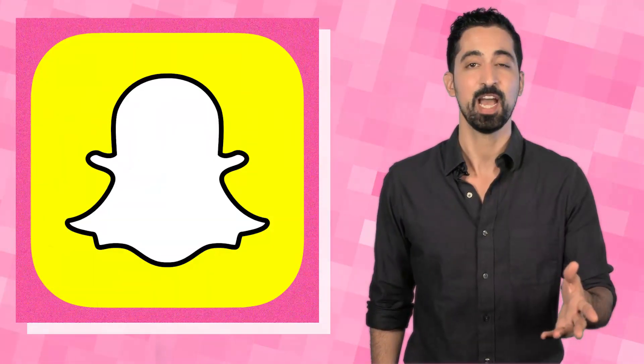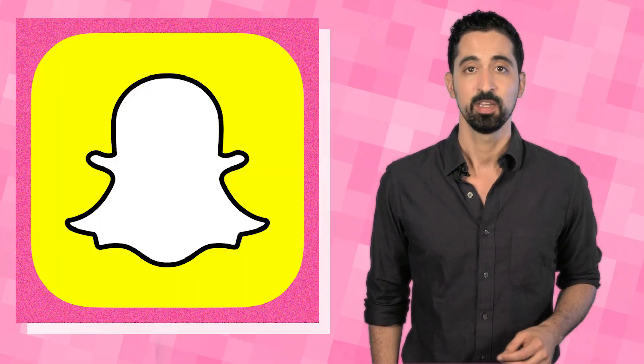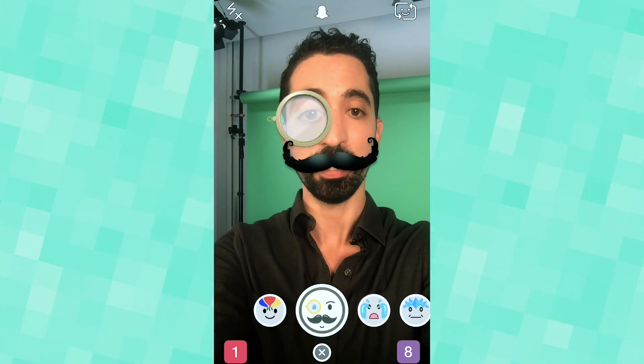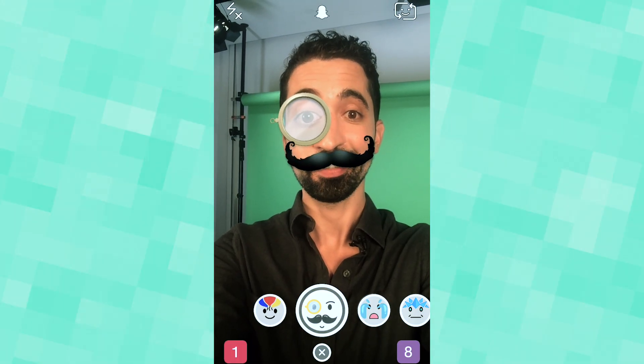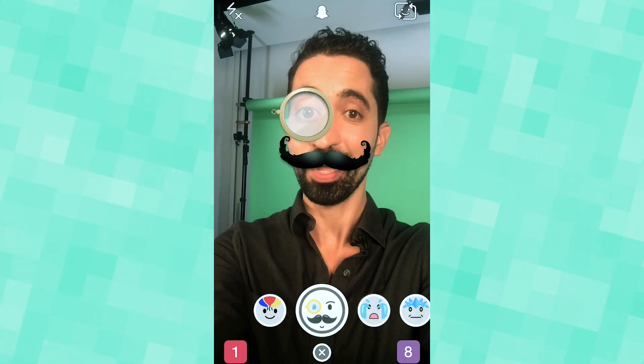Snapchat has recently added augmented reality to their features with the new lens filters. Let's switch over to see exactly how this works. Here we are in Snapchat. Snapchat uses facial recognition to create a target image of my face, so now that it has something to track, it can project digital information onto my face. And that's the basics of augmented reality.